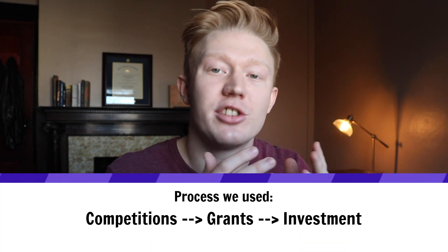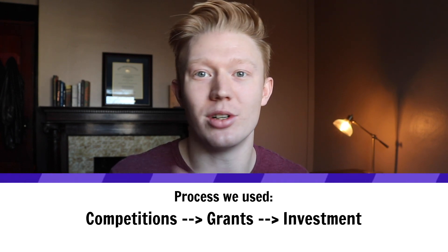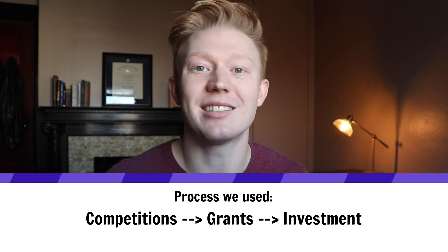The two common ways to raise money when first starting out a company: it's either raise money from investors — this could be angel investors or traditional VCs — or the second way, which is going the non-dilutive route. This is easier as a student, which is applying for competitions, getting in, and then competing for the grand prize or other amounts of money, or doing the same thing through federal grants.